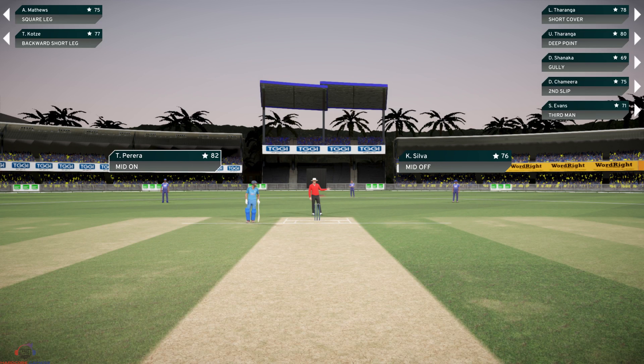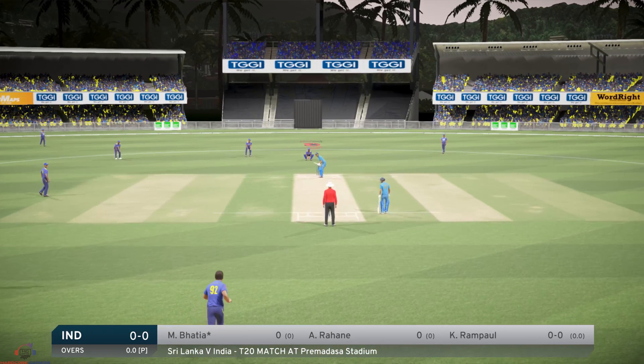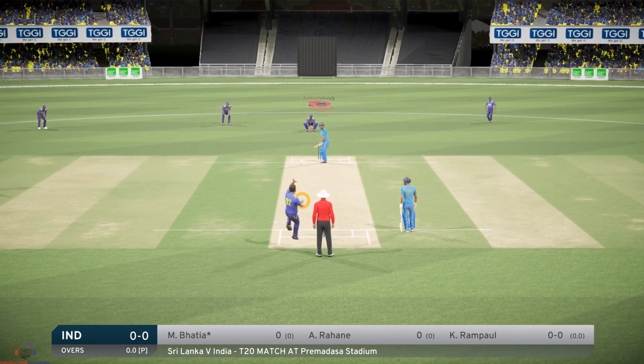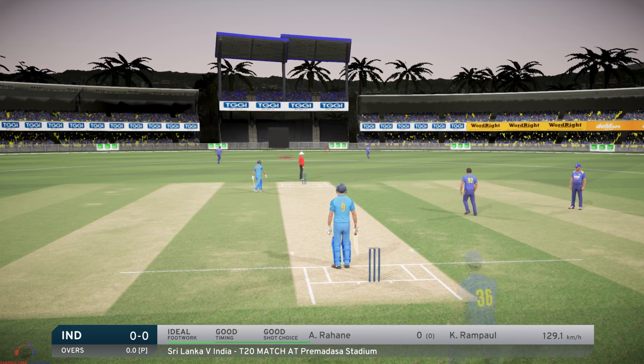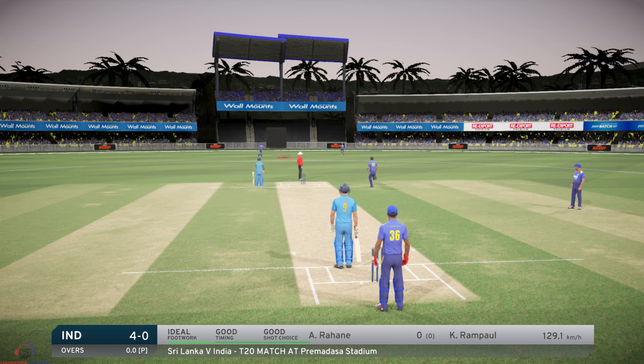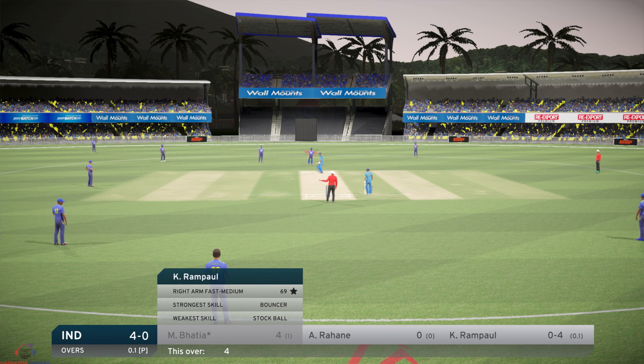The bowler is ready to start running in, let's go. Got that one away nicely. What a great way to start an innings — boundary, first ball.